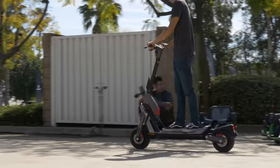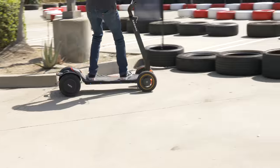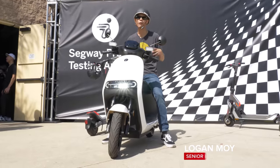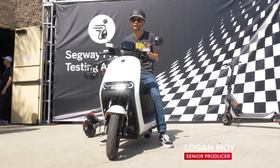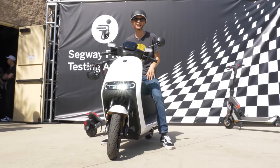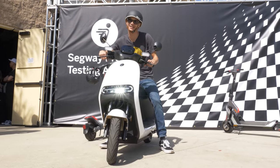Segway just announced a bunch of new products, including a whole new lineup of scooters, their first electric skateboard, and the one I'm most excited about — the E110A. It's a truly electric moped, not some hybrid e-bike that only goes 20 miles an hour. I'm really excited to check it out, along with all the other new products.